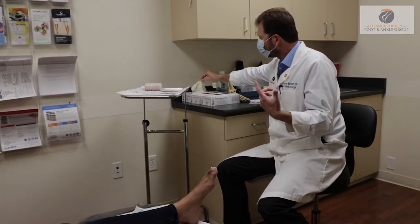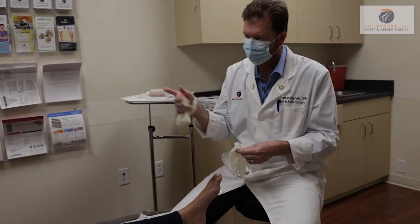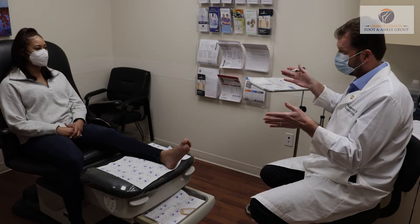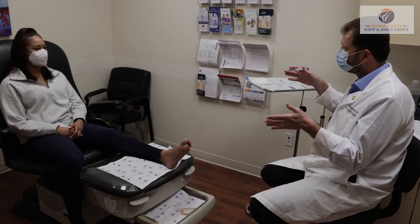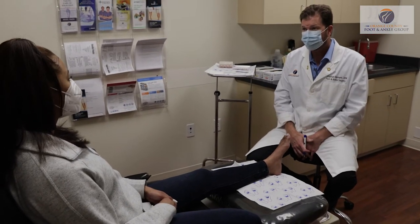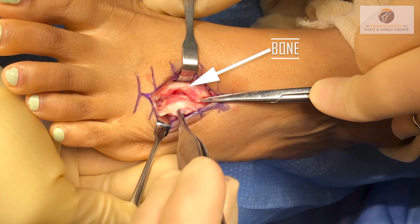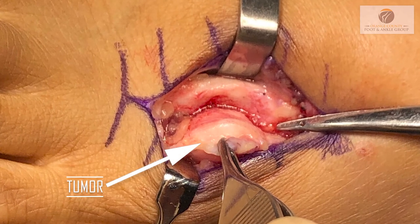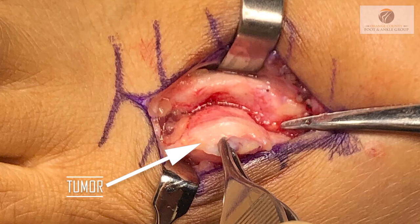Eventually we got an MRI and talked to her about the fact that she had this growth or tumor in her foot. The only way in these cases to know whether the tumor is malignant or benign is to go into surgery and do what's called an excisional biopsy — to go ahead and take the mass out and send it to the pathologist, who gives us a report letting us know what kind of tumor it was and whether we got it all.